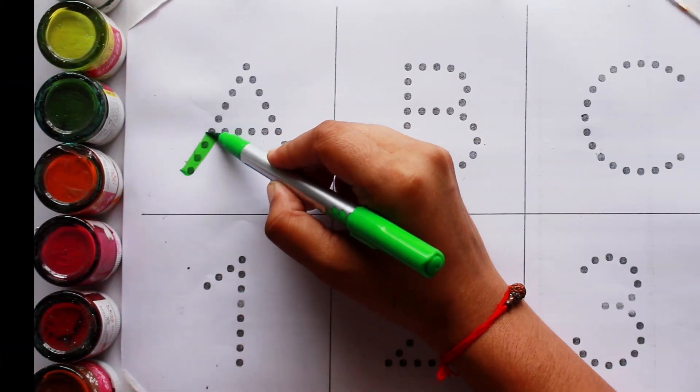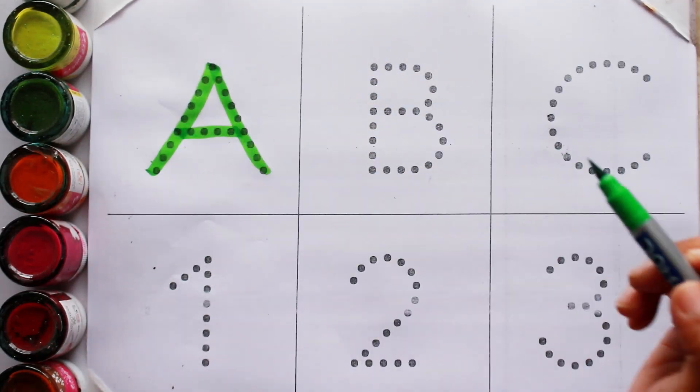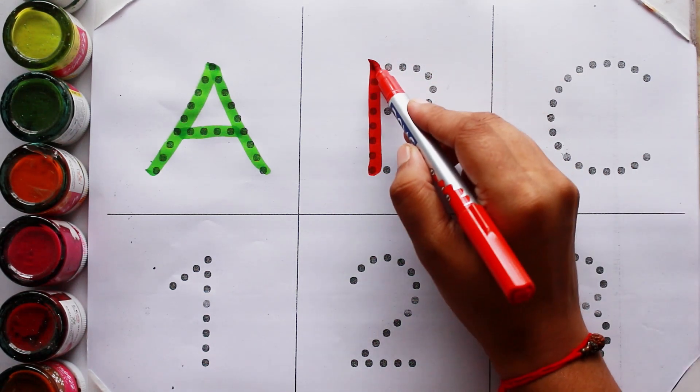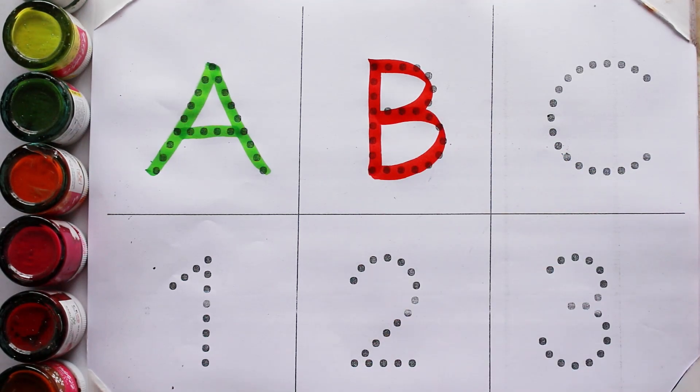Light green color. A. A for avocado. Great color. B. B for banana.